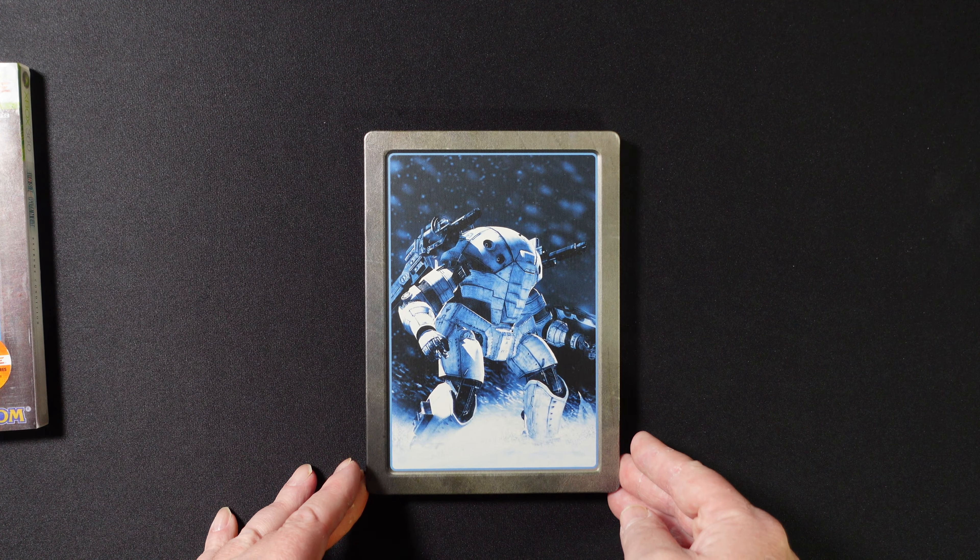Now, here's a game that I've heard isn't very good. This is Golden Axe Beast Rider. I've heard that it is not great. I didn't have it, and I got it at a reasonable price. The seller drove a hard bargain, but I was able to get it at a price I could afford.